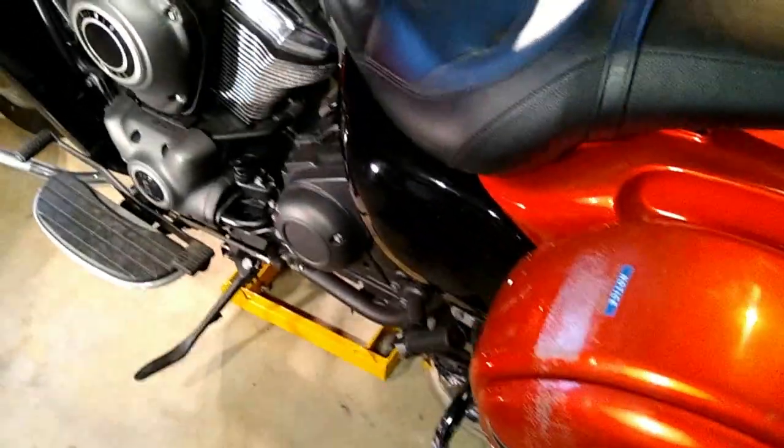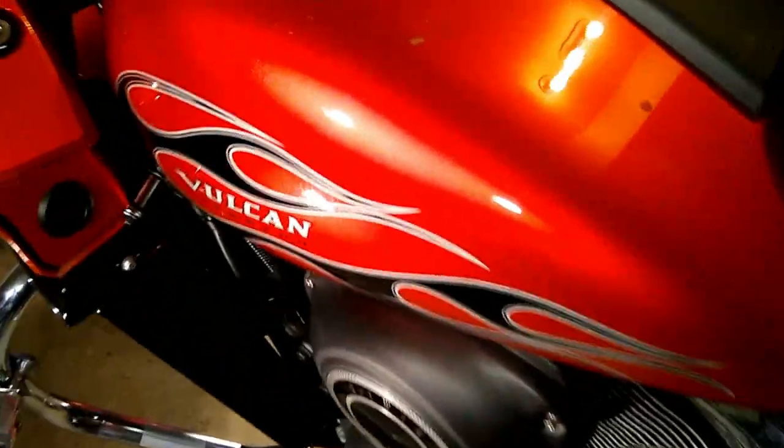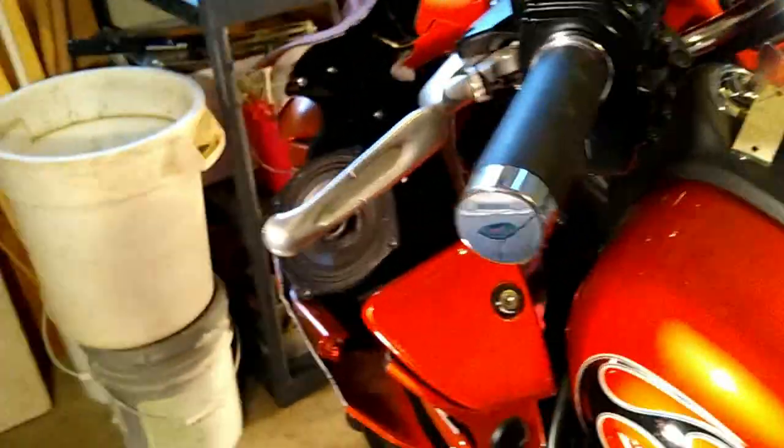A subtle issue with the kickstand — see that protrusion at the bottom? It is supposed to hold the spring that retracts the stand, but it is bent upwards about 45 degrees. This spot on the tank, but again, nothing below the waist. The right side of the cowling, inside and out, and the inner frame were smashed, but the crash bars don't have a scratch.